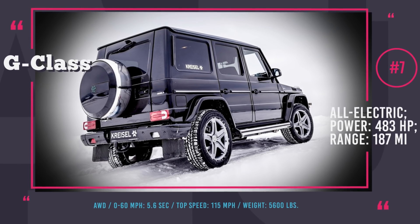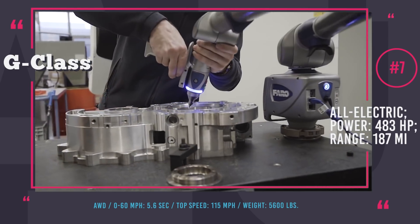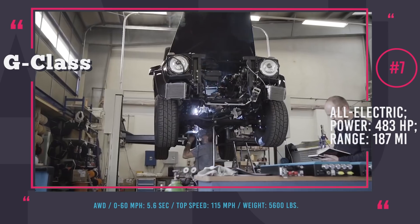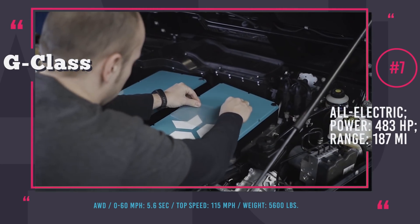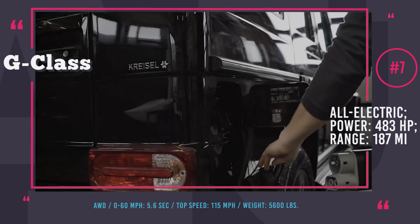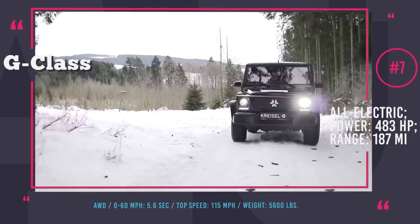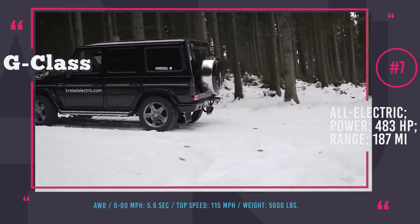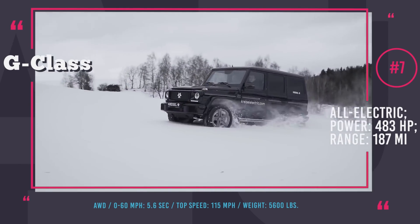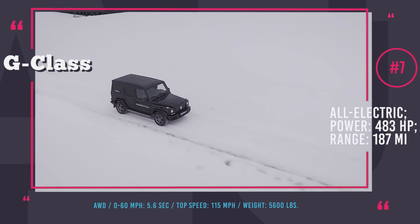Chrysal G-Wagon. Externally, the electric G-Class from Chrysal differs only in detail, and on the inside you get the same level of luxury and comfort. The only interior difference is that the dashboard was elegantly adapted for electric drive. Due to the compact design of the Chrysal batteries, it was possible to install two battery packs with a total capacity of 80 kWh, ensuring a range of 150 miles. This G-Class gets two electric motors with a combined 483 hp and all-wheel drive capability for an off-roading experience lasting up to 187 miles. The 0-60 acceleration takes just 5.6 seconds, top speed is 115 mph, and the 5,600-pound curb weight is no complication.